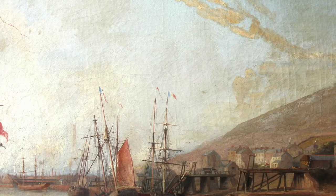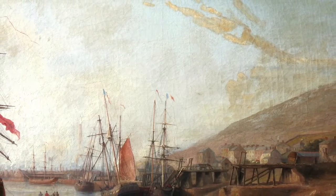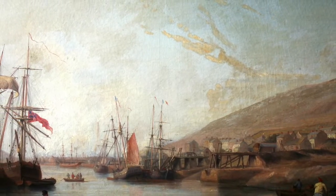The oil paintings that we're going to describe here date from the 1800s. They hang close, both offering us views of Swansea from the 1800s.